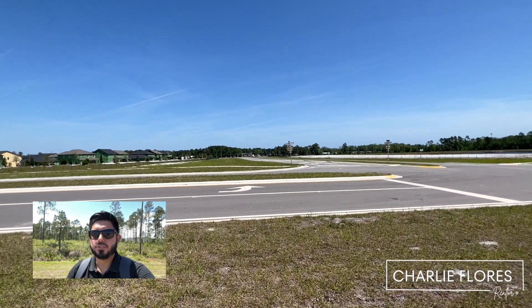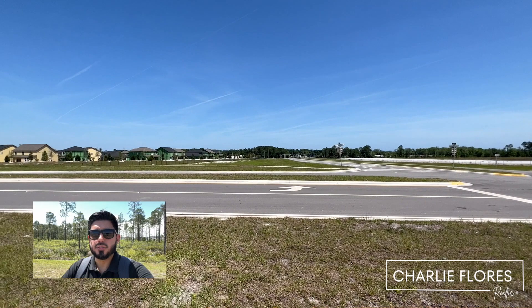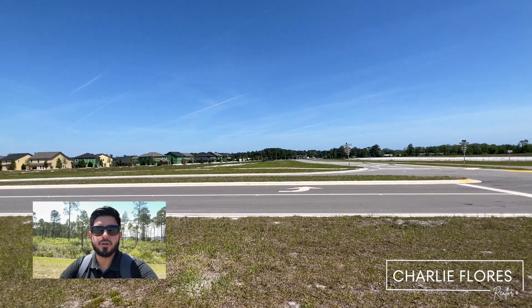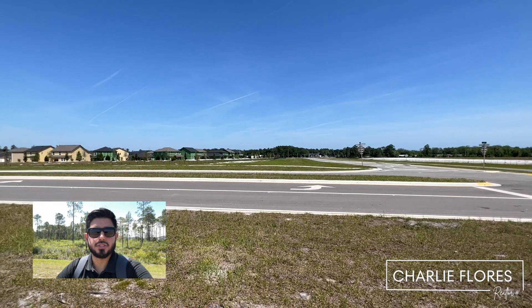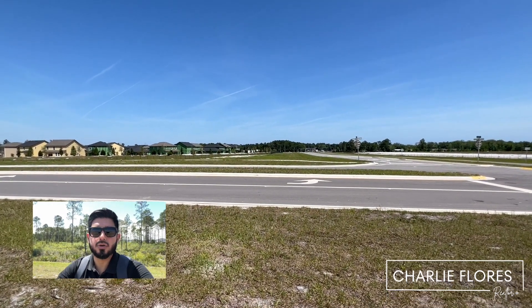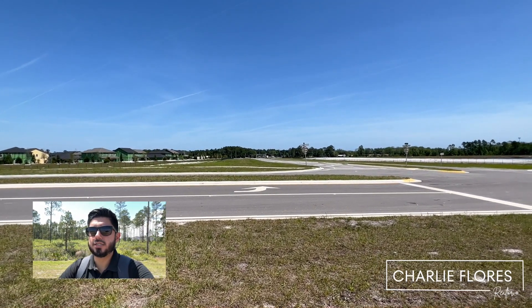Straight ahead we have The One, and just some quick points of interest. If you were to make a left, you'll arrive at the nearest Publix grocery store in about 10 minutes. And then also to the left, it'll take you to International Golf Parkway, and from here it'll be about 18 minutes to the nearest Costco, or the new Costco here in St. Augustine.